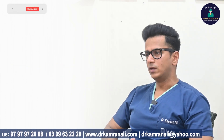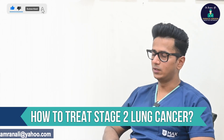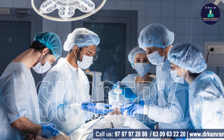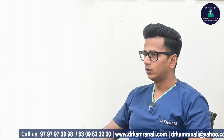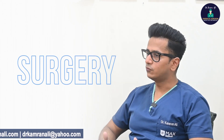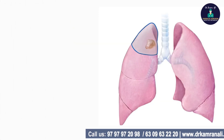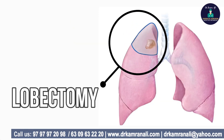Once you have established a stage 2 diagnosis, it is time to treat stage 2 lung cancer. Stage 2 lung cancers are treated by surgery upfront followed by adjuvant chemotherapy. The surgery for stage 2 lung cancers is usually a lobectomy, which means you remove the part of the lung affected by the tumor.